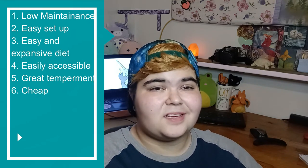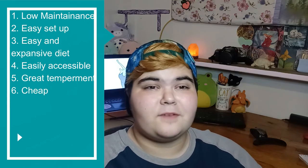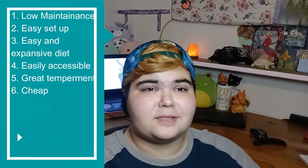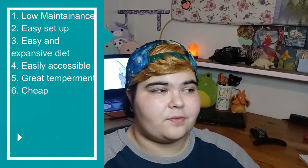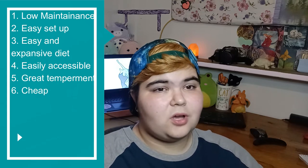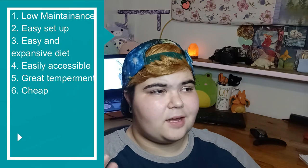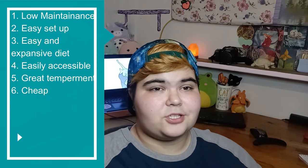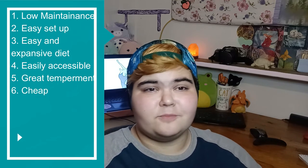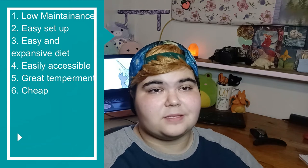Point number six is that snails are very cheap pets. If you do happen to find a breeder, most of the time the snails are going to be pretty cheap — some people are just giving them away for free. Not only are snails themselves really cheap to get, but their enclosures are usually pretty cheap as well, and their food is also pretty cheap. You don't need to constantly change their substrate like you do with some reptiles and amphibians.